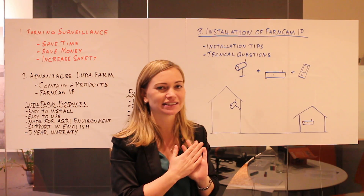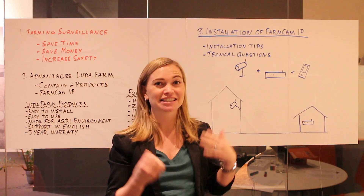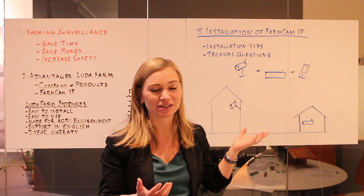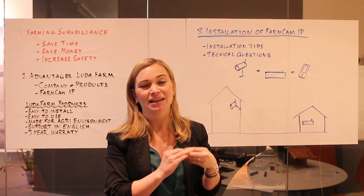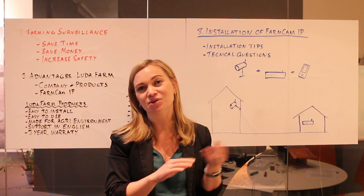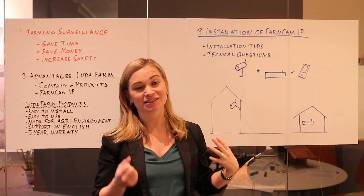We sometimes get the question from clients if anyone can see the video from their FarmCAM IP. The answer is no, because when you install the camera you will be asked to provide a password, and this password enables you to choose who you want to give access to the camera.